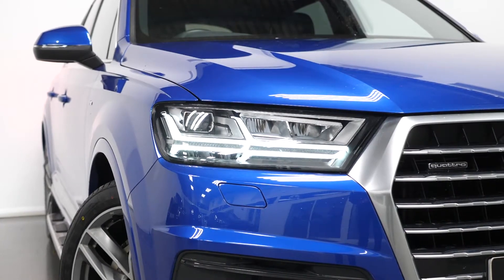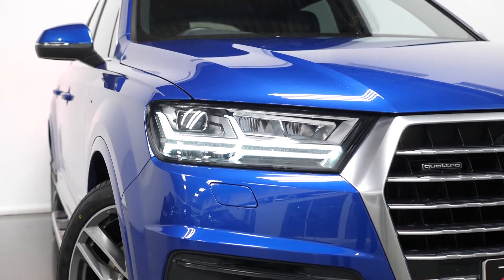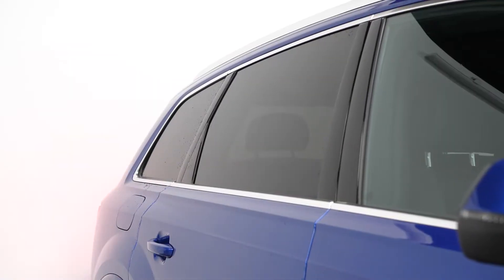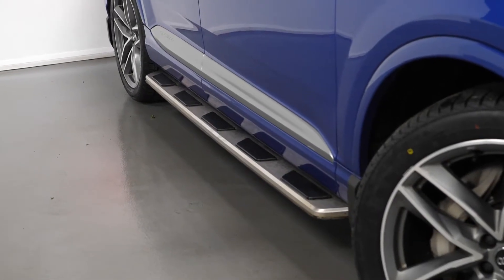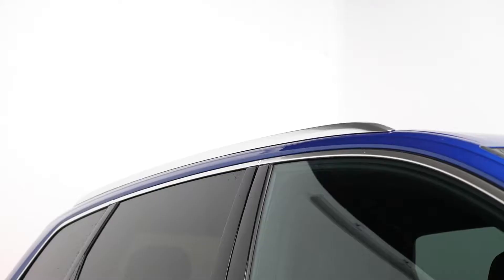Your all-weather LED headlights with the high beam assist and the LED daytime running lights, with your LED taillights, the chrome window surrounds with the privacy glass through the rear, your silver side blades, the side steps with the rubber studs, and your chrome roof rails.